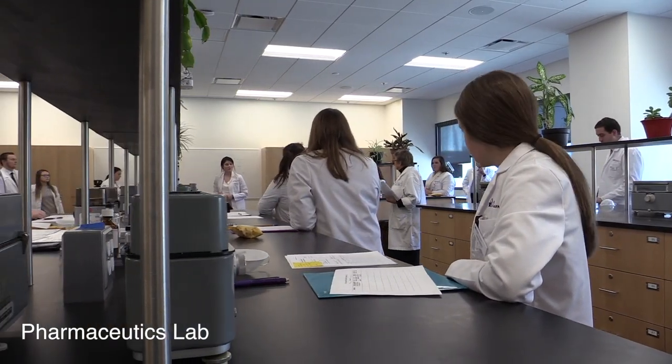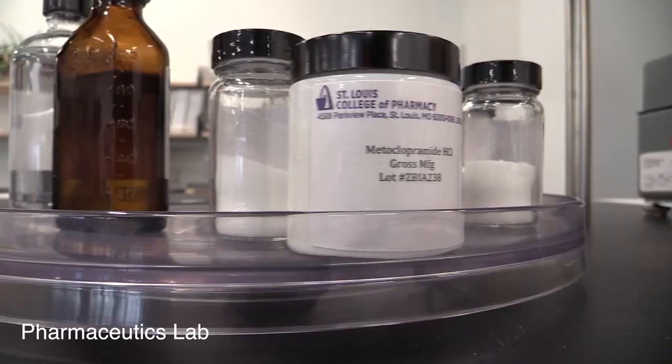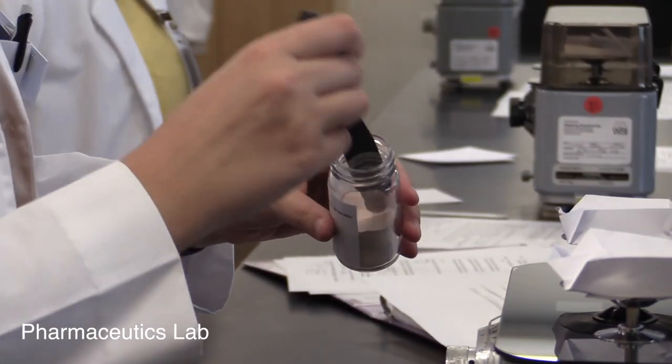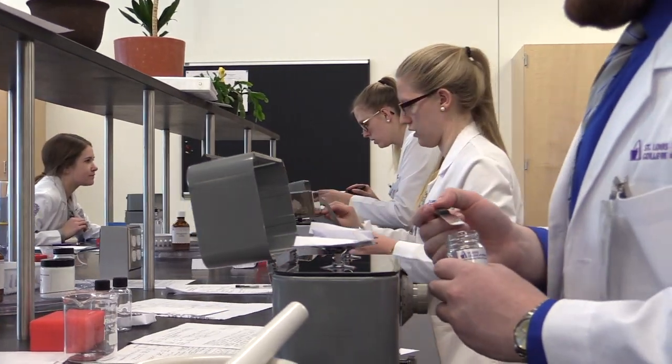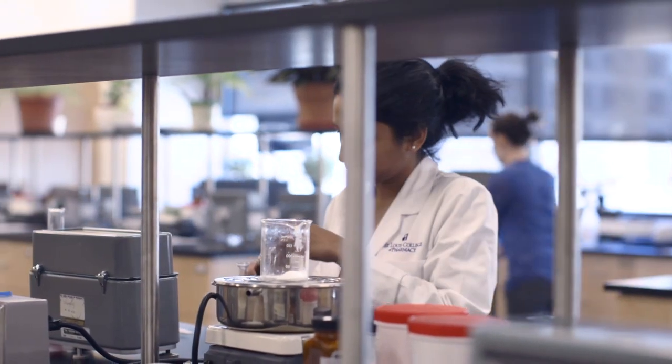In the Pharmaceutics Lab, students learn about compounding medications for individual patients. Using top-of-the-line equipment, students learn how to prepare various drug products and evaluate the safety and efficacy of each product for patients.